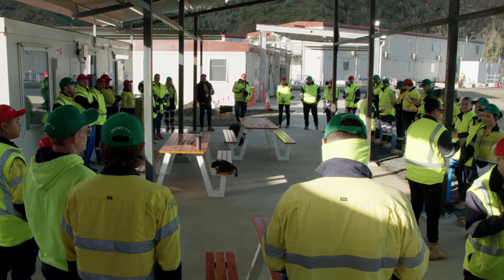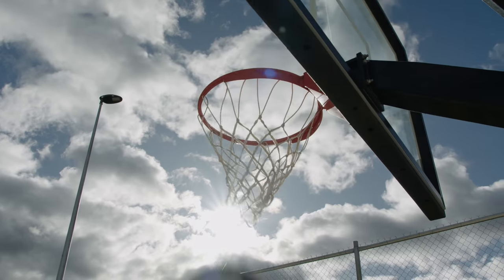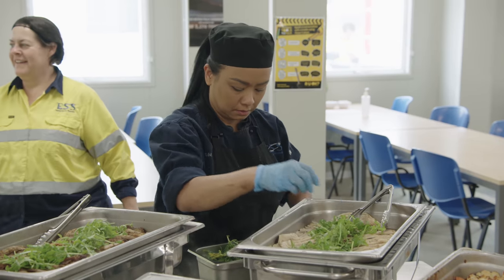Our contractor, Future Generation, runs the camps and organises out-of-hours activities for the workforce. There are even regular events, including a Christmas party, with plenty of great food, fun and good cheer.